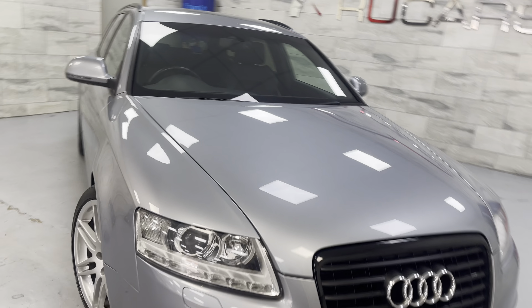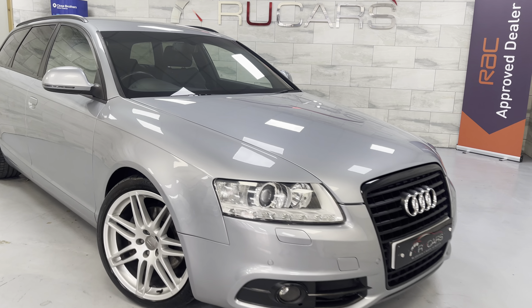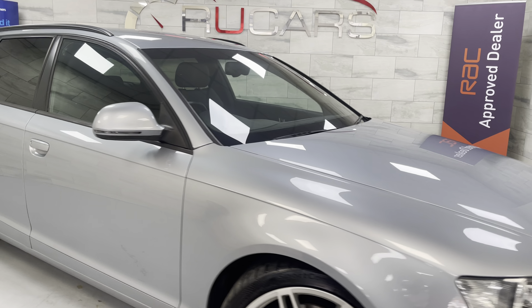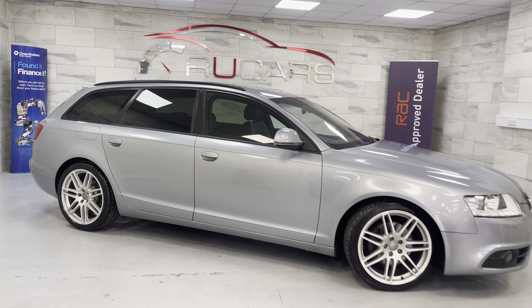It's a very well looked-after car. All of the service history is Audi and German specialist. It's got four premium brand tyres — little things like that just give you an inkling as to how the previous owner has kept it.